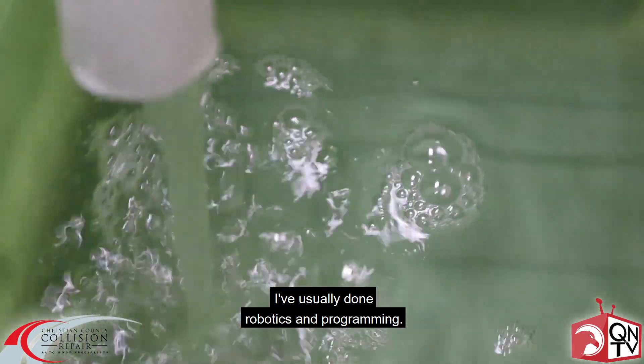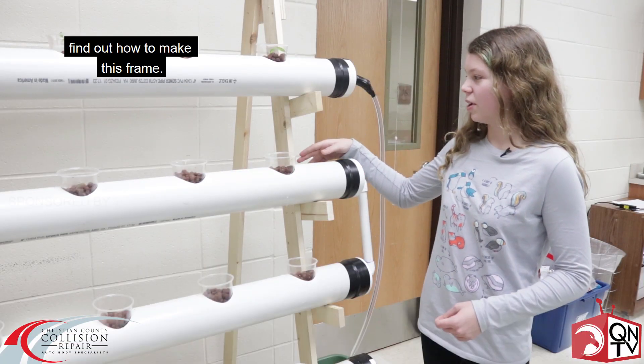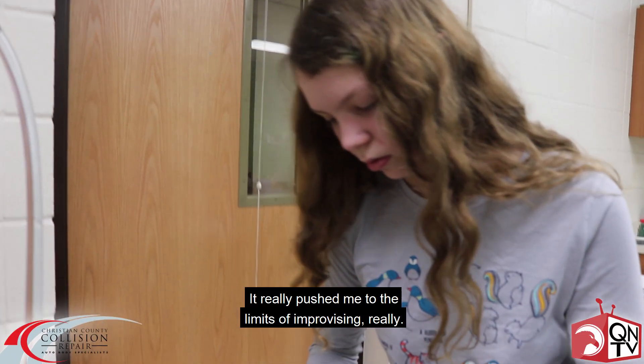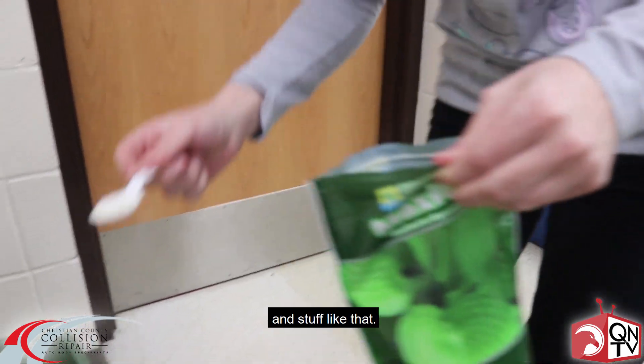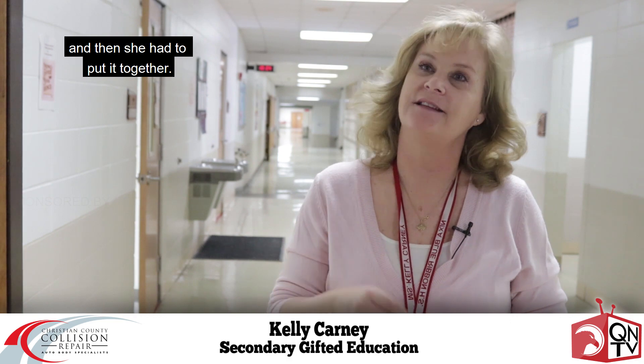I've usually done robotics and programming. We had to go to the wood shop and find out how to make this frame. It really pushed me to the limits of improvising. We had to improvise a lot with the edges and stuff like that. She had to devise a plan, then we had to order the supplies, and then she had to put it together.